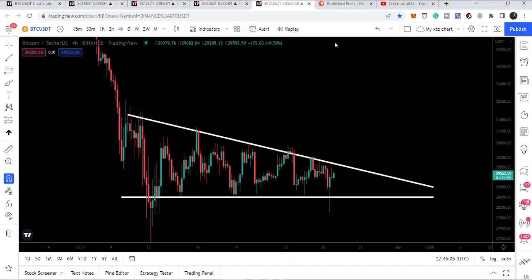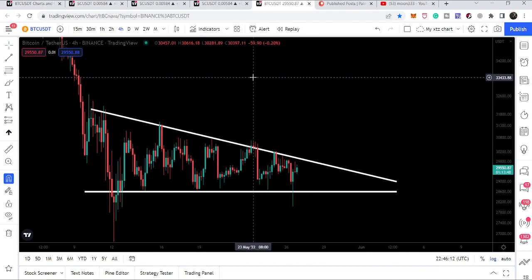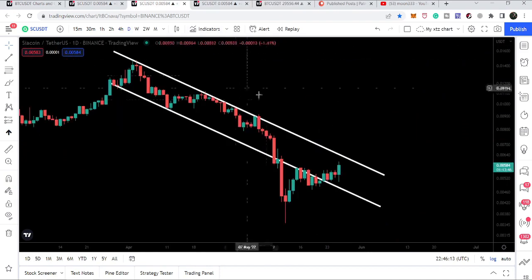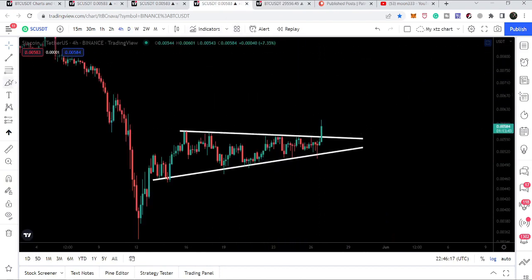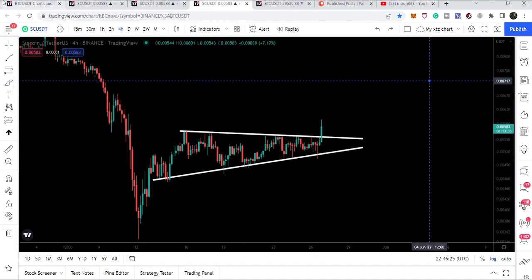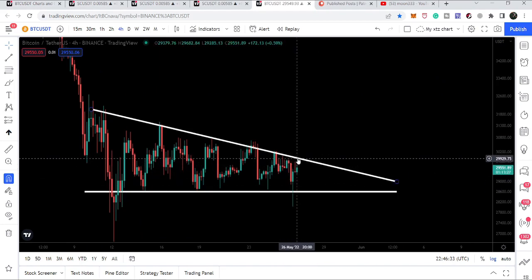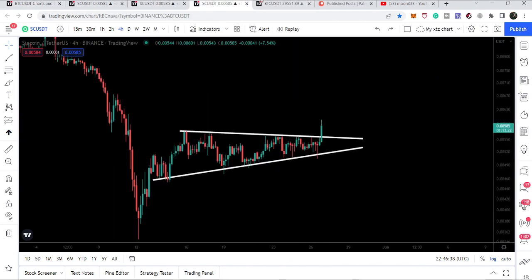We also need to watch the Bitcoin triangle on the four-hourly time frame. If Bitcoin breaks out its triangle, we can expect that Siacoin will also continue to move to the upside after breaking out its own triangle. However, if Bitcoin is rejected by resistance — even after bouncing off support to make another attempt at the breakout — then there is a very high probability that Siacoin will also have a price reversal and re-enter the same triangle.